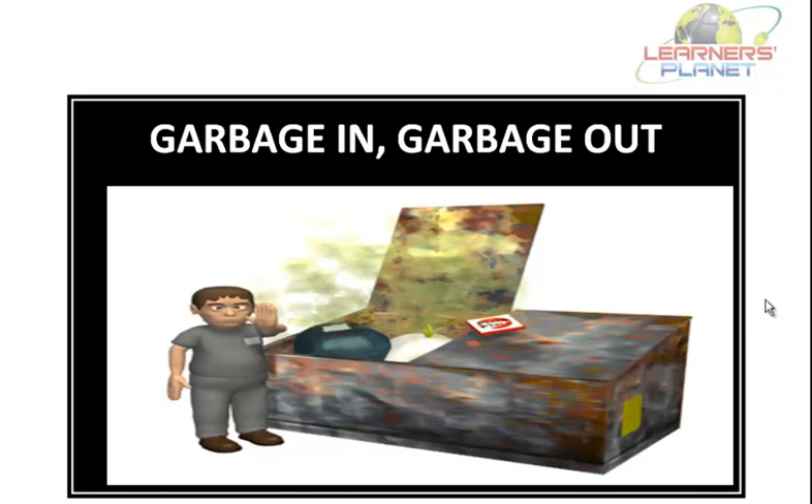Hi students, welcome to session 4 of Garbage In, Garbage Out. In today's session we will study about recycling of some products which are very harmful when they are not degraded. So let us start with today's interesting session.